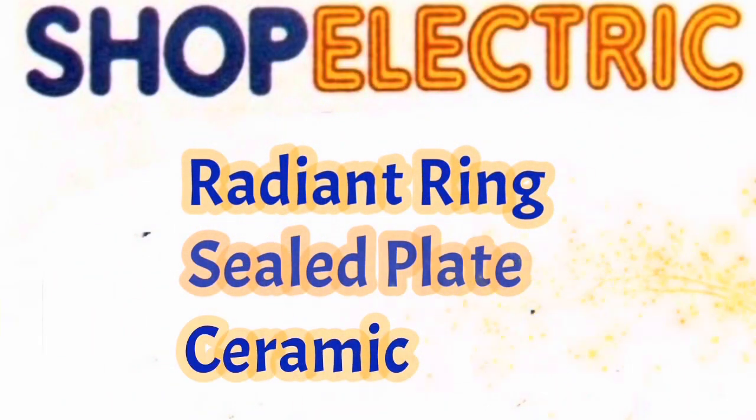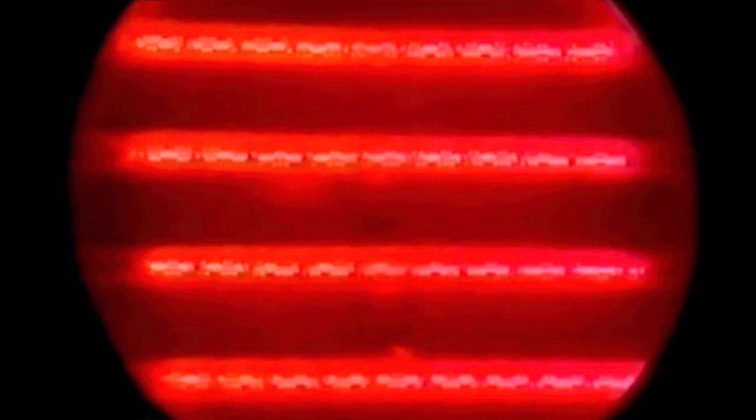Whatever type of hob you choose — radiant ring, sealed plate or ceramic — it will provide rapid and accurate heating. Some rings incorporate a thermostatic pan sensor which maintains the ring at the exact temperature you have selected for controlled simmering. For really controllable heat which starts to be effective immediately, you can't beat the tungsten halogen hobs. The special tungsten halogen lamps beneath the surface emit a type of light which actually gives out more heat than light, directed upwards by insulated reflectors.